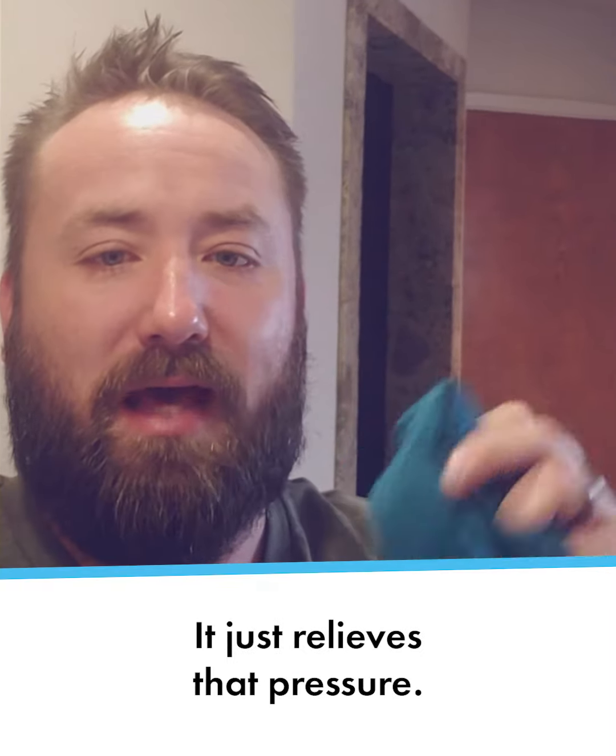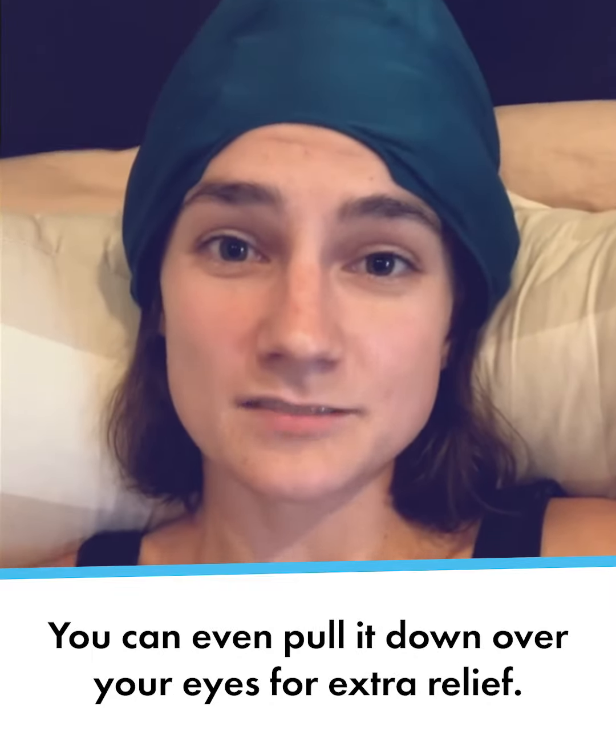And on my eyes, it just relieves that pressure. You can even pull it down over your eyes.